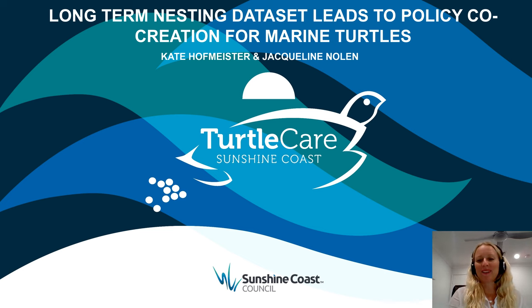Hello everyone, my name is Kate Hoffmaster and I'm a Conservation Officer at Sunshine Coast Council. I'm here today to talk about Council's Turtle Care Program and how our long-term nesting data set has led to policy co-creation for marine turtles.